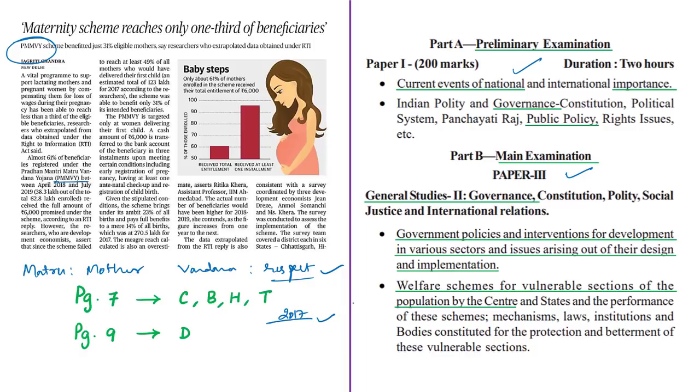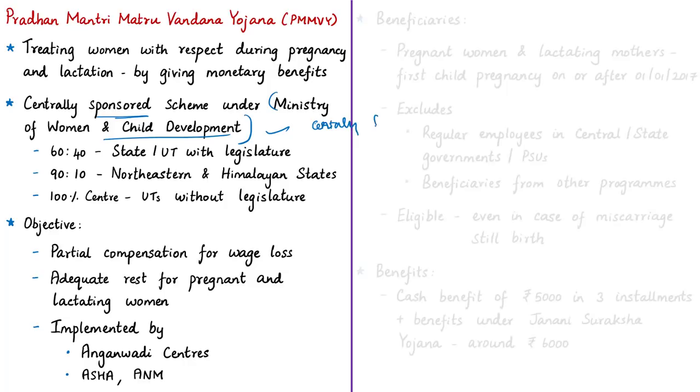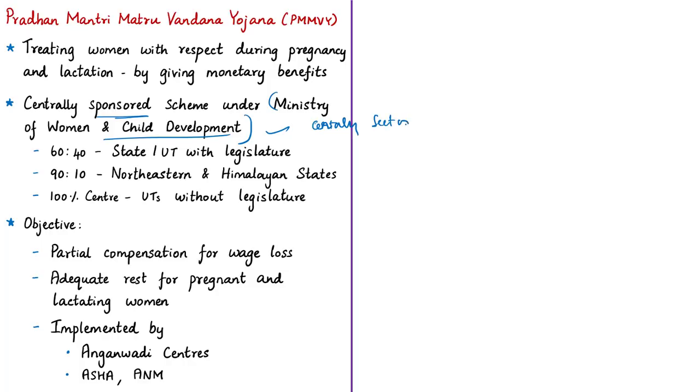Pradhan Mantri Matru Vandana Yojana is a centrally sponsored scheme executed by the Ministry of Women and Child Development. The cost sharing ratio between the center and the states and union territories with the legislature is 60:40. In case of northeastern states and Himalayan states, it is 90:10. For union territories without legislature, 100% funding is by the central government.